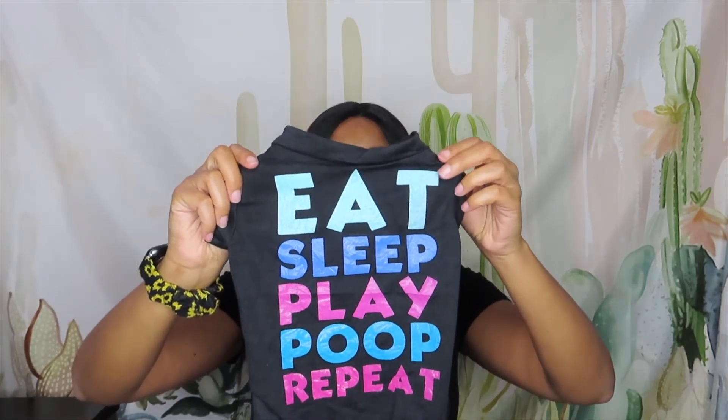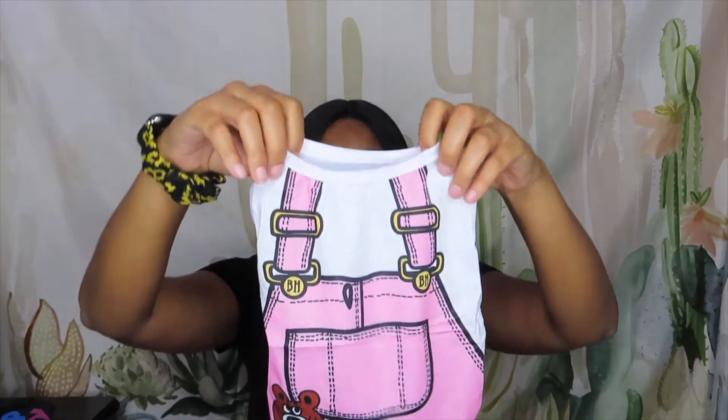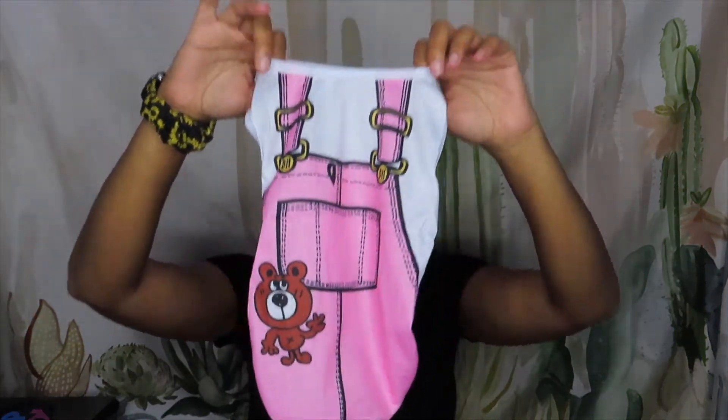The next thing is everything I got for Sage. I picked up some cute little shirts — they came in a packet of six. The first one says 'Eat Sleep Play Poop Repeat,' it's all black. I thought it was really cute and that's literally all she does. It's nice for her to have something to wear around the house because she gets cold — she's a chihuahua with a fast metabolism so they're prone to getting cold faster. I also got her one that looks like she's wearing an overall set with a little teddy bear on the front.